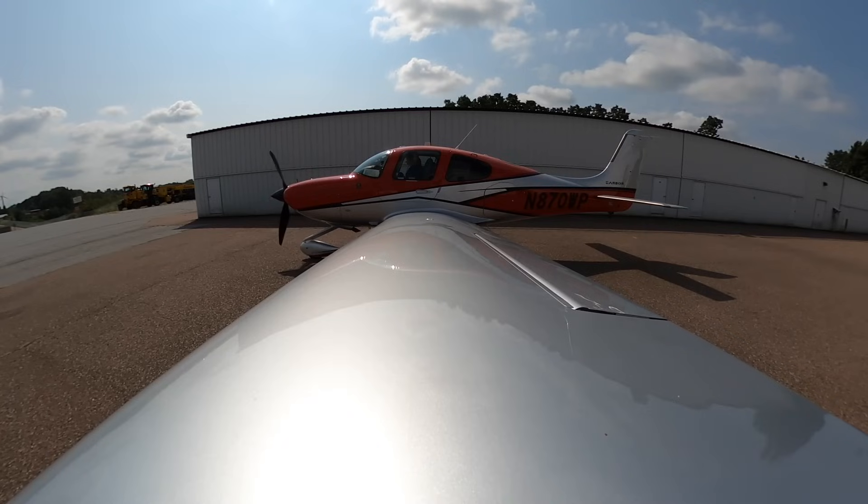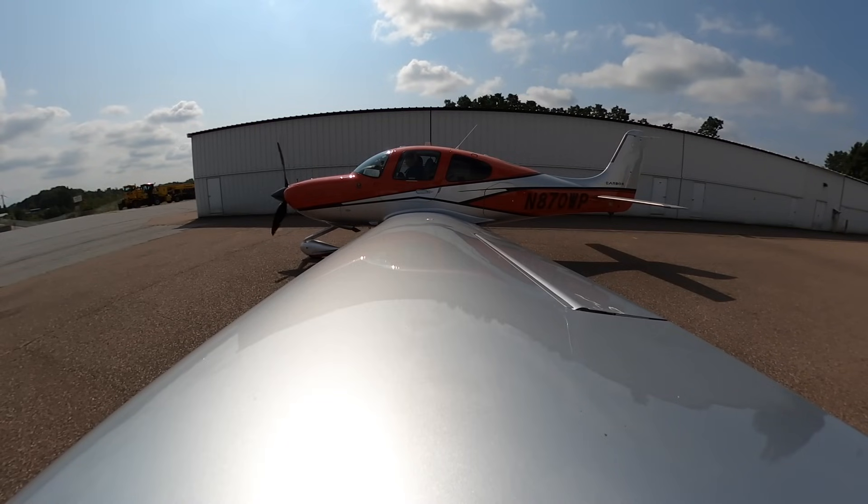Burlington Airport information alpha, 1454 Zulu observation. Winds variable at 5. Visibility 1-0. Sky conditions: few clouds at 4,500, 9,000 scattered. Temperature 2-5, dew point 1-7, altimeter 3-0-1-8.